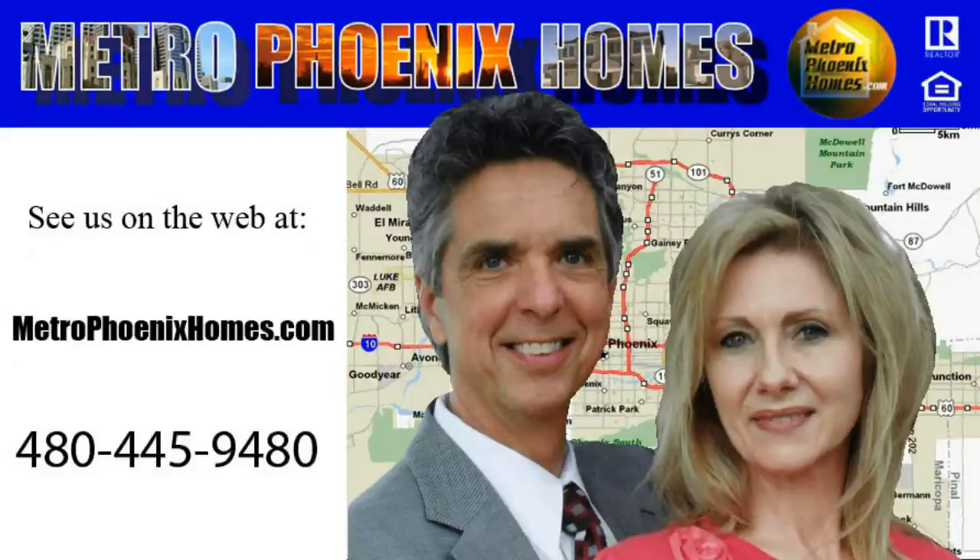Thank you for joining us on another video tour. We are Ron and Christina Wilczek, Metro Phoenix Homes. Feel free to give us a call at 480-445-9480, or see us on the web at MetroPhoenixHomes.com. Thanks and have a blessed day.